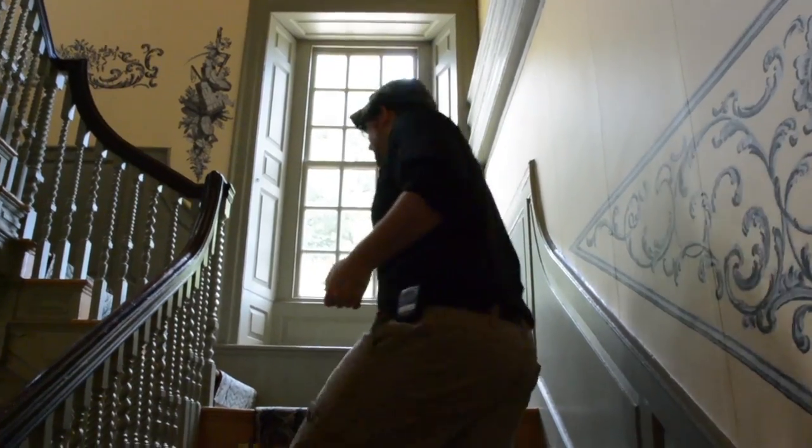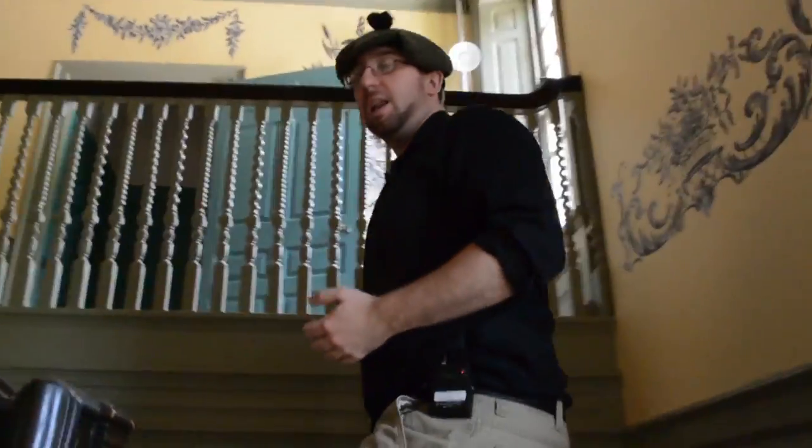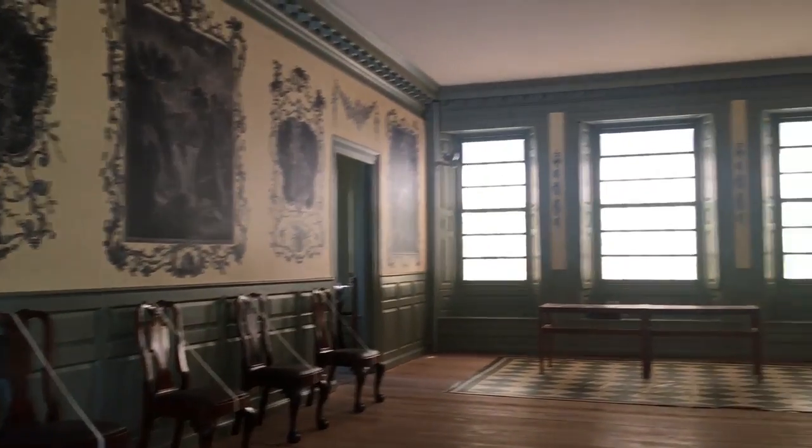As we head up here, we're going to walk up into the salon. This would be a room used for dancing and for music and other large-scale social functions. For instance, you could potentially put your musicians over here, leaving this whole open area open for dancing.